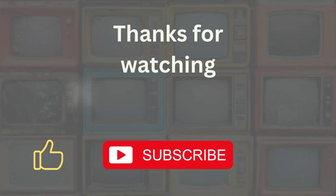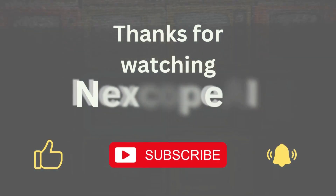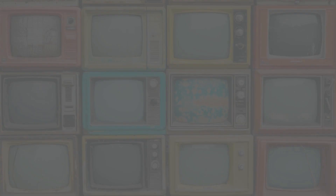Thanks for watching. If you found this helpful, don't forget to subscribe for more smart AI tools. This is NextCope AI — see you in the next one.